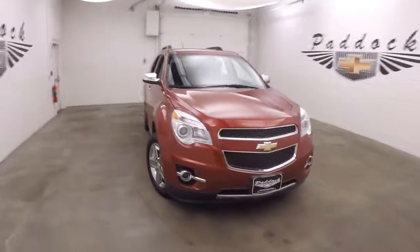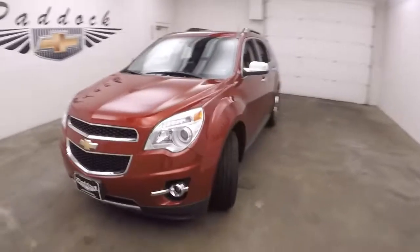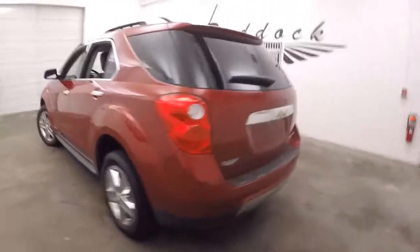It's a 2015 Chevy Equinox. Nice red crystal tint coat. Nice chrome wheels, good tires. This is the LTZ.